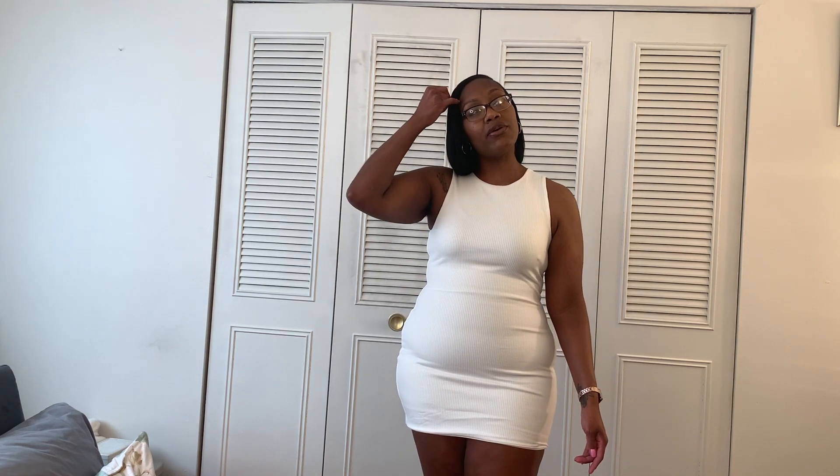Hey everybody, welcome or welcome back to my channel — it's Simply Shauna. Today we're doing something a little bit different: trying out Instagram boutiques. I'm going to try and make this a series. I've been seeing a few different Instagram boutiques popping up as I scroll through, so one kept coming up and I was curious. I went ahead and purchased a couple of things from a brand called Meshki — they're based out of Australia. I didn't see a lot of reviews on YouTube, so that made me even more curious.